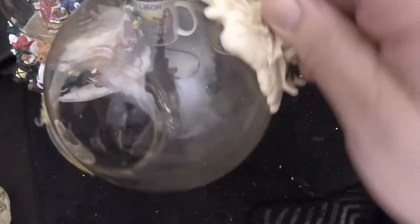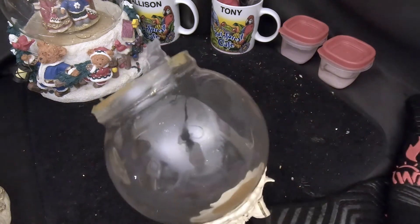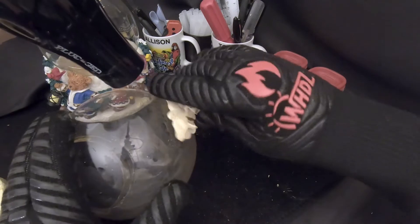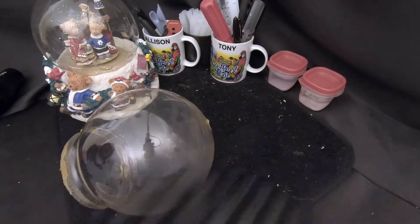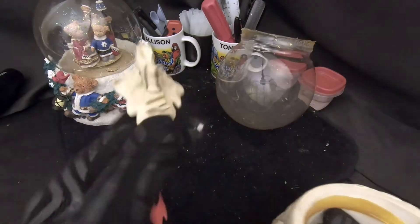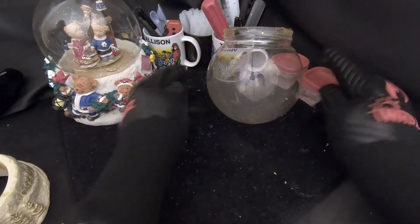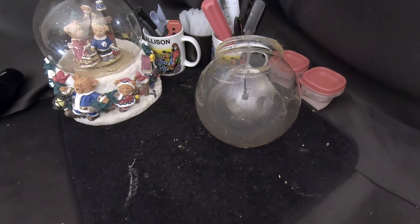After a few minutes of heating, the glue softened and the base released. Next we remove the ornament from the top of the globe — Ally shoots some heat on it and it comes right off. Easy. So now we have the base, the ornament, and the figurine set aside. If we ever want to rebuild it, we just need to find another globe.